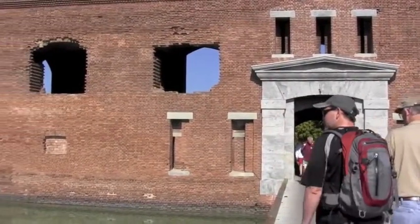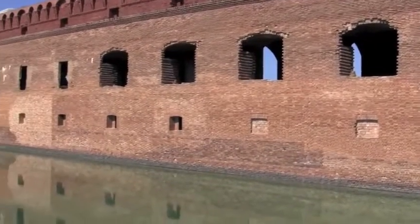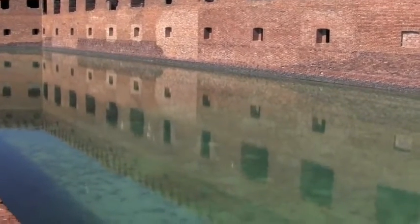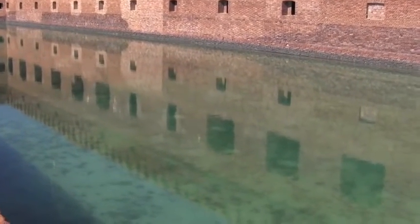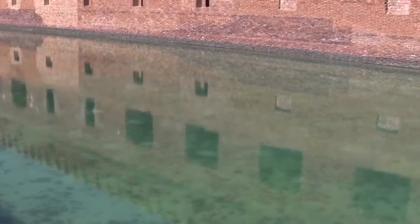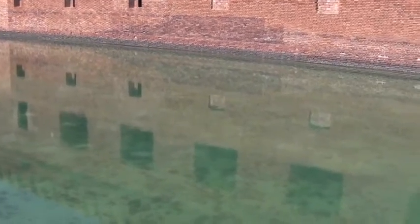Nice gate, or sally port, into the fort. It's surrounded by a moat. They don't allow swimming in the moat, and when soldiers were stationed out here in the early days, it unfortunately turned into a big sewer system.